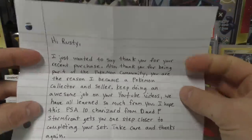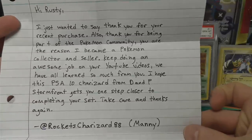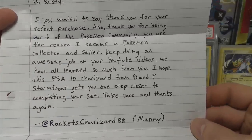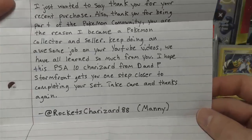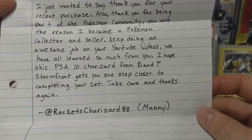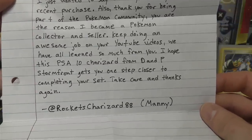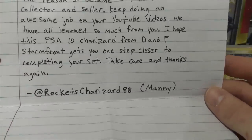Next up we have a note: 'Hi Rusty, I just want to say thank you for your recent purchase. Also, thank you for being part of the Pokemon community - you are the reason I became a Pokemon collector and seller. Keep doing an awesome job on your YouTube videos; we have all learned so much from you. I hope this PSA 10 Charizard from D&P Stormfront gets you one step closer to completing your set. Take care and thanks again.' - at Rockets Charizard 88.